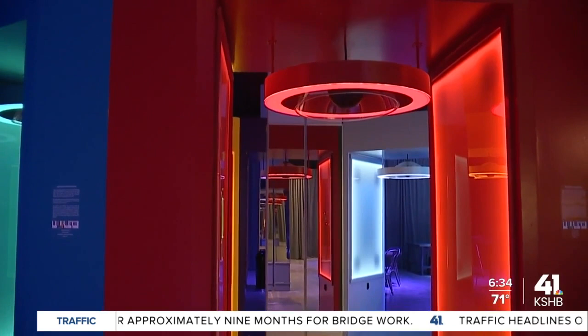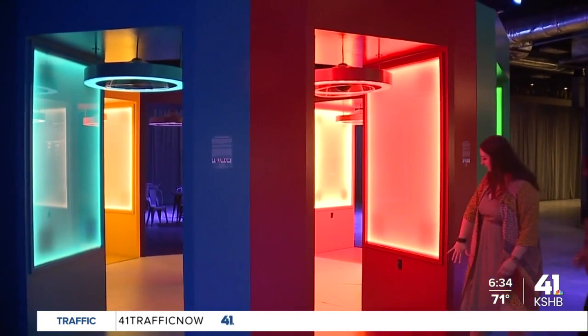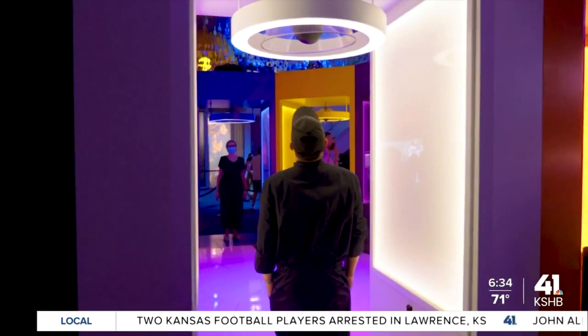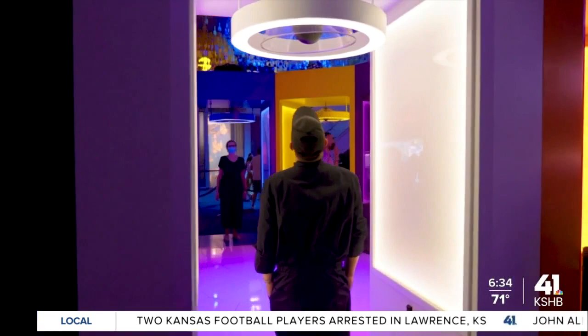Van Gogh actually had a disease or condition called chromesthesia, which is directly related to sight and to sound. When Vincent would hear a particular tone or hertz decibel, it would be the impetus for him to see a particular color. They've created this booth to simulate what people with chromesthesia might experience, trying to envelop you in the sound and in the color.